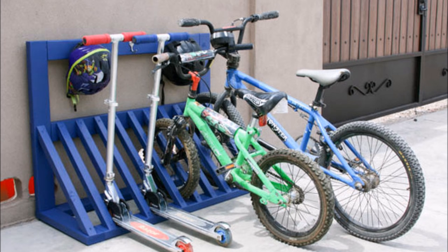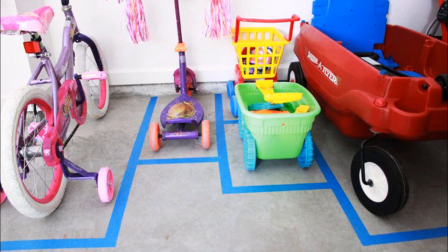26. Don't leave bicycles and scooters toppled over in a corner. Use a rack to safely park them. This DIY option even includes hooks for hanging helmets on. 27. Create a designated parking space for your children's vehicles using tape. They'll even learn how to parallel park at a young age.